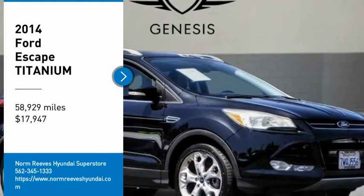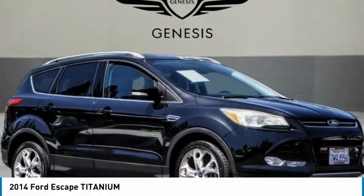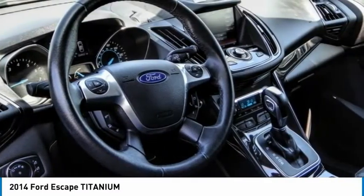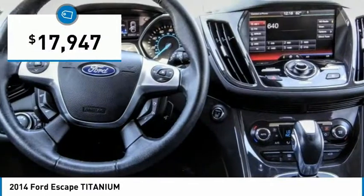Come test drive the 2014 Escape. Gas engines flex, tow, sip and go with Ford Escape, and is priced below $20,000.